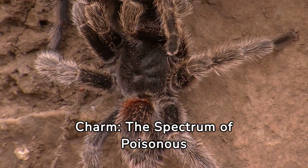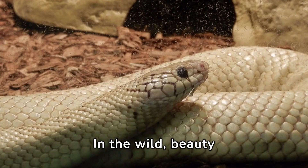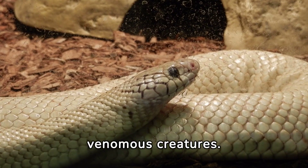Exploring the deadly charm — the spectrum of poisonous animals. In the wild, beauty often hides danger. Today, we uncover the world of colorful yet venomous creatures.